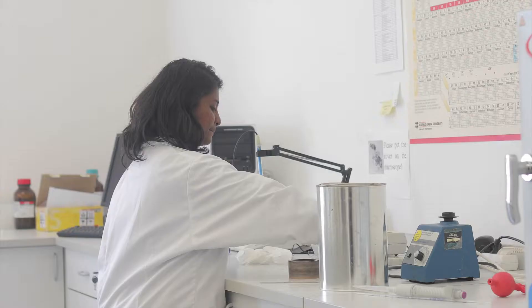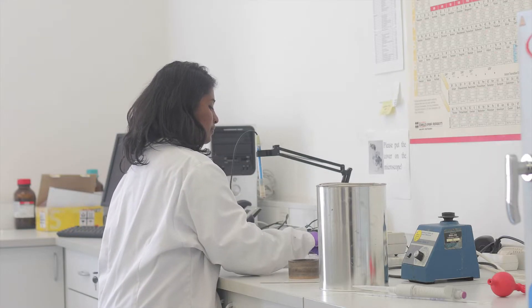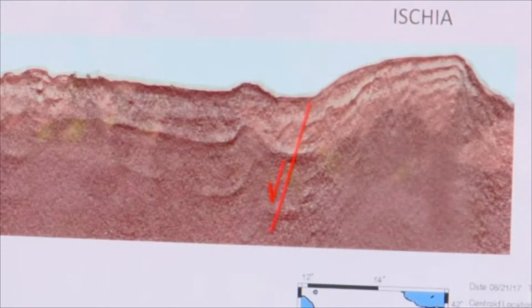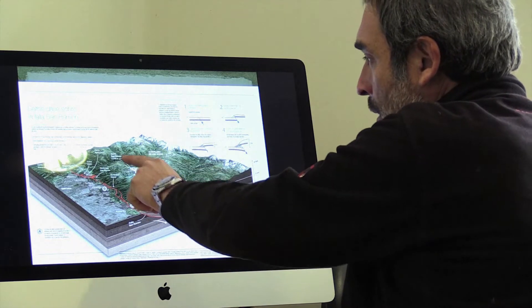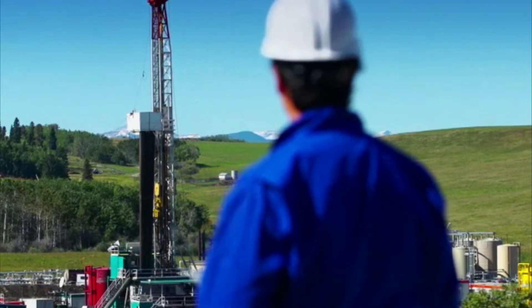In laboratories, these technicians analyze samples for evidence of hydrocarbons, useful metals, or precious gemstones. They analyze data, produce maps, and write reports detailing a site's potential for further exploration, or explaining a current site's productivity.